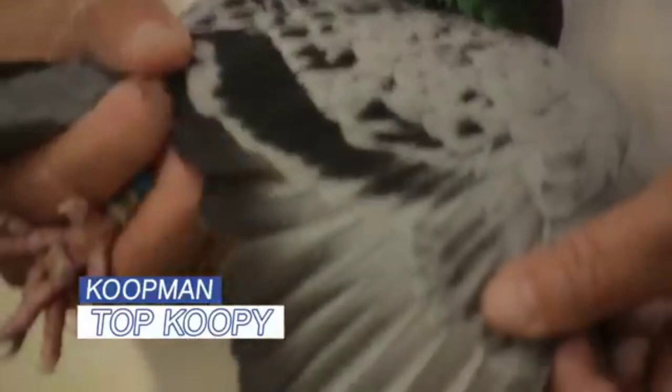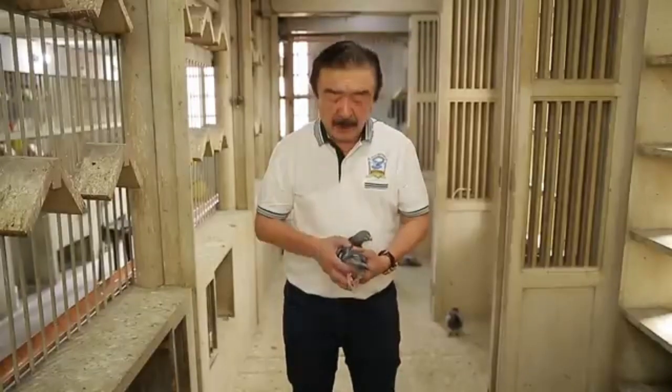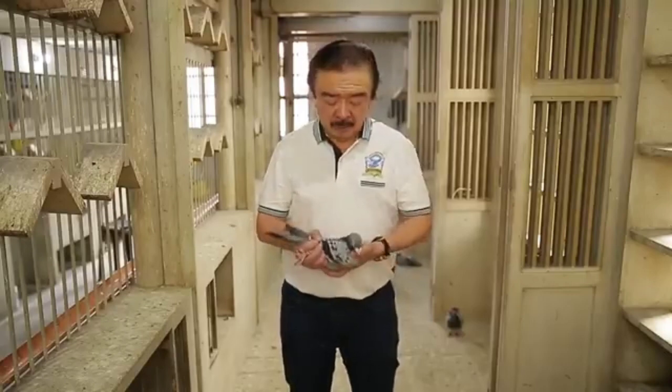Ito naman ay si Tap Kupi. Tap Kupi is an imported Gerald Koopman blue check cock. There are two imported bloodlines that are performing very well in the Philippines — one is the Vandenbroeke. Alam natin lahat, it's after Vandenbroeke line dahil maraming gumagamit ng Vandenbroeke na nanalo. The other line is Koopman. A lot of my birds are performing crossing with Koopman bloodline. It's been performing very well and every time there's an auction on Koopman birds, I never fail to buy one.